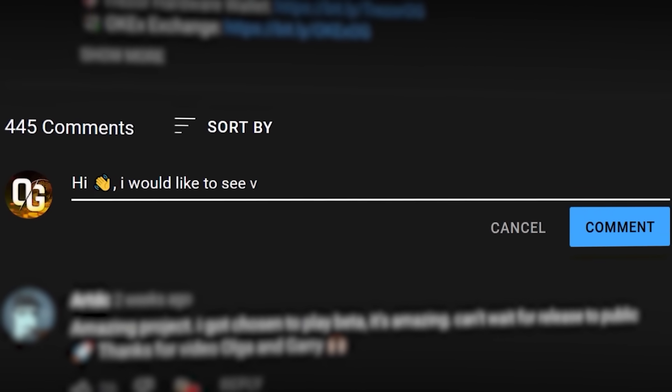And if you have a project that I have missed and you would like to see it in the next video, just let me know. And now let's get started.